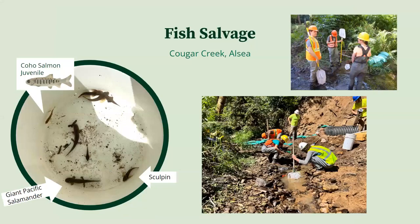Fish salvage is the process of collecting fish and other aquatic organisms from an isolated area and moving them safely up or downstream of a project site. We used block nets upstream and downstream of the culvert and additional nets to thoroughly collect organisms from the area. In collecting the aquatic organisms, we tallied roughly 160 sculpin, 160 juvenile coho, 190 crawfish, 50 Pacific salamanders, a handful of lamprey, and a number of other species.